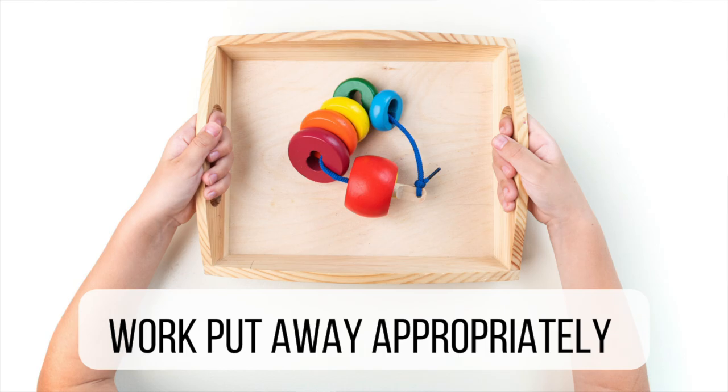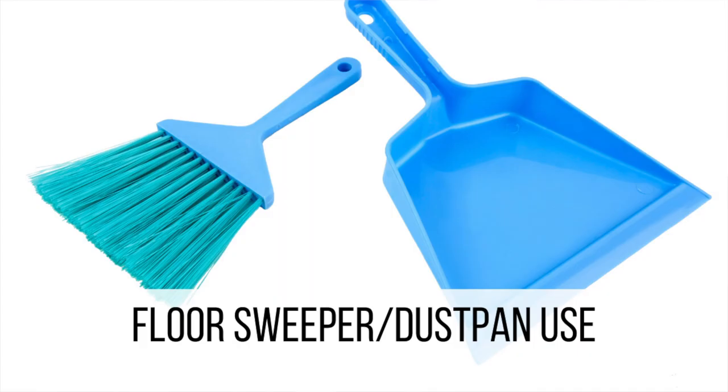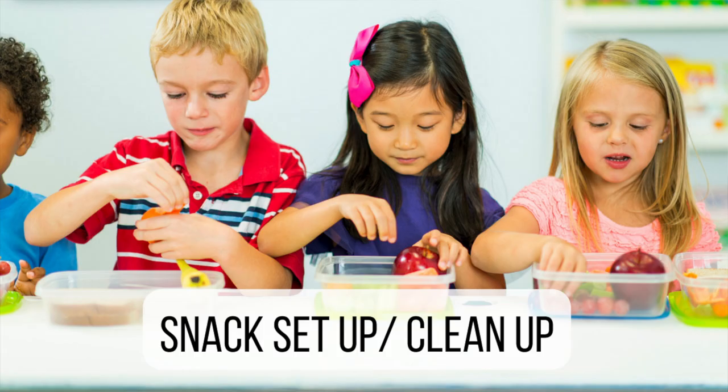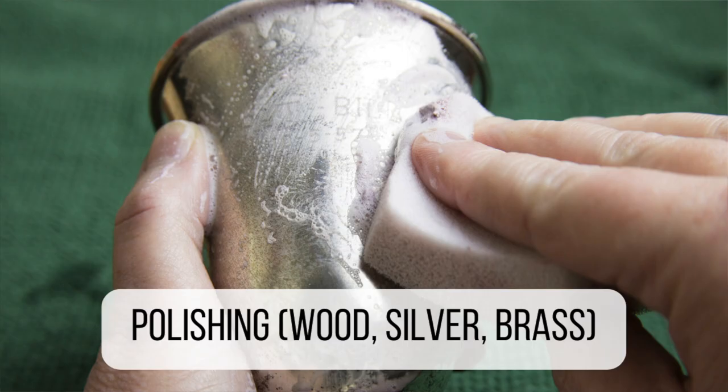The next category is care of environment: work put away appropriately, floor spill procedure, floor sweeper and dustpan use, scrubbing work for tables, chairs, and floors, folding, snack setup and cleanup, lunch setup and cleanup, polishing wood, silver, and brass, and plant watering. Reading this, I'm thinking this is very different from any other preschool or kindergarten curriculum — these aren't usually things we consider areas of learning. But in a Montessori classroom, these are actually the foundations, and the math and language come after learning these life basics, and I love that about Montessori.